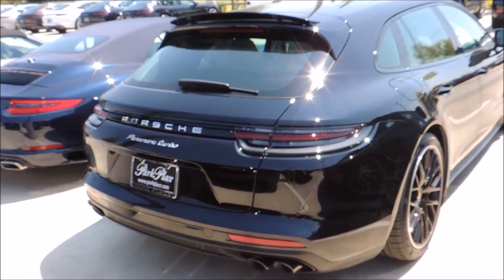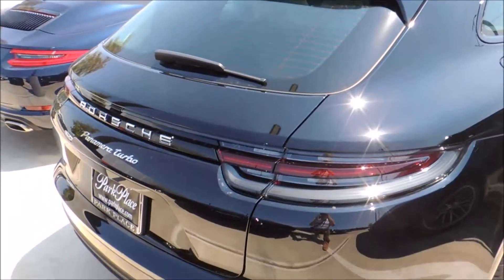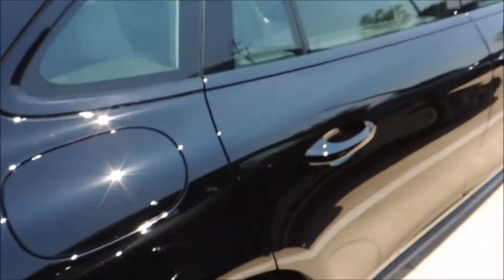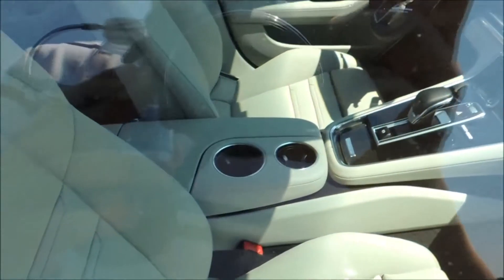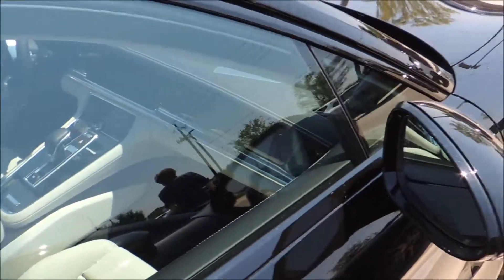Alright, here we got the Porsche Panamera Turbo Hatchback Edition. Look at that. You got a pretty cool interior, you can chill out in there for a while.